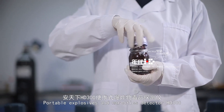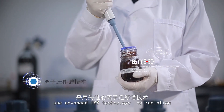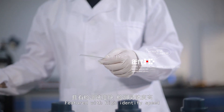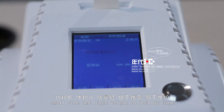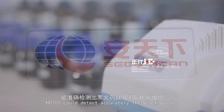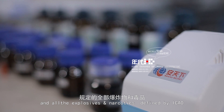The Portable Explosives and Narcotics Detector HD300 uses advanced IMS technology, with no radiation and no harm to humans. It features high identification speed, high sensitivity, low power consumption, small size, and light weight for handheld use, and is easy to maintain. HD300 could accurately detect black powder and all explosives and narcotics defined by ICAO.